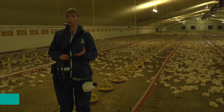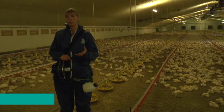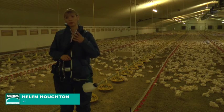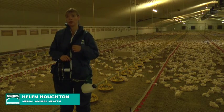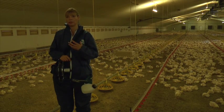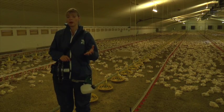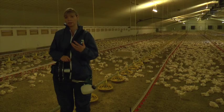What we want for a respiratory vaccine for a chicken is uniform droplets — not too tiny to go too far down into the respiratory system, but not too big either, so that they fall on the floor and aren't taken up by the chickens at all.